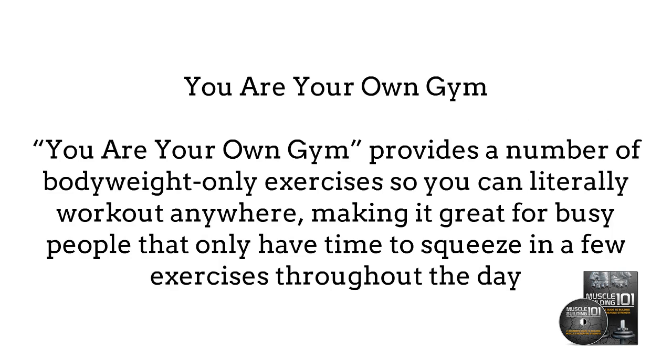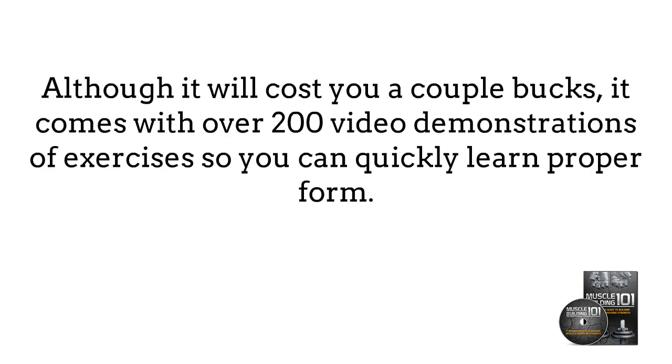You Are Your Own Gym is great for muscle building on the go. It provides a number of body weight only exercises, so you can literally work out anywhere, making it great for busy people that only have time to squeeze in a few exercises throughout the day. Although it will cost you a couple of bucks, it comes with over 200 video demonstrations of exercises, so you can quickly learn proper form.